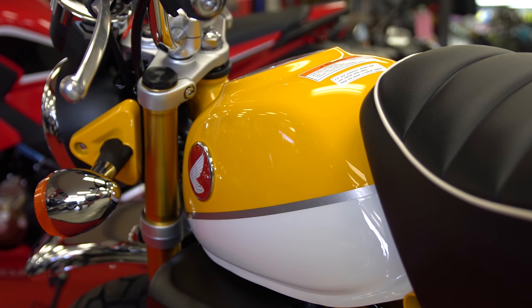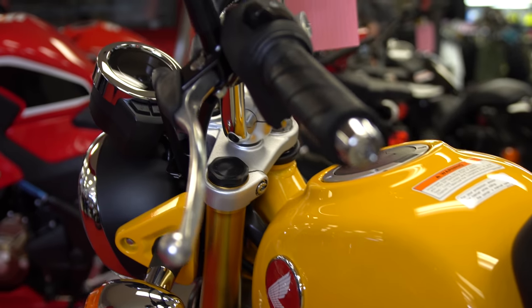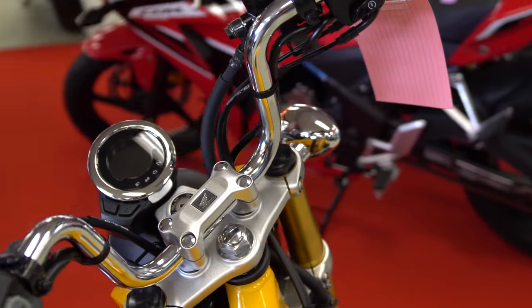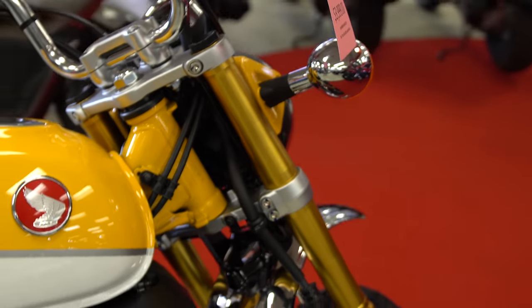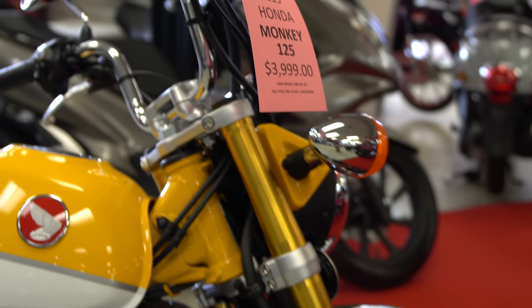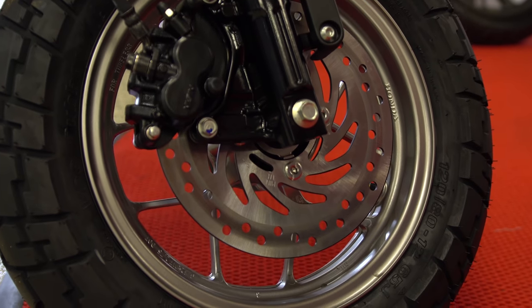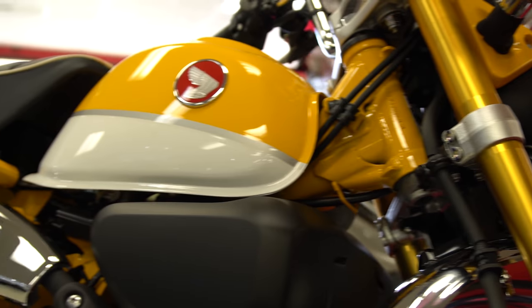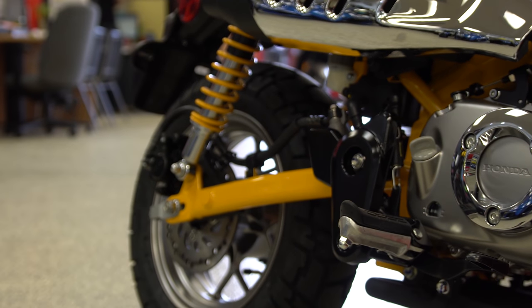Let's jump into some features and specs. 125cc fuel-injected engine, hydraulic disc brakes with ABS, a fuel capacity of 1.5 gallons, a four-speed transmission, LED taillight, 12-inch wheels, twin rear shocks, inverted fork suspension, high-rise handlebars, round chrome LED headlight, multifunction digital instrument cluster, chunky tires, and a low 30.9-inch seat height, all coming in at a price of $3,999 MSRP.